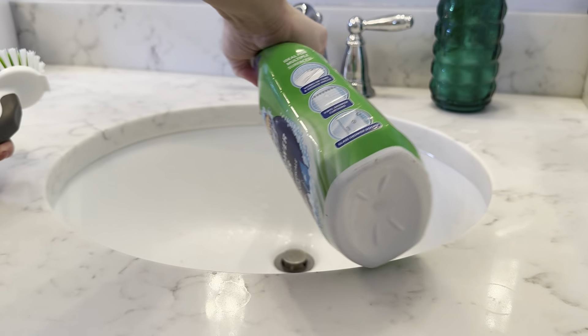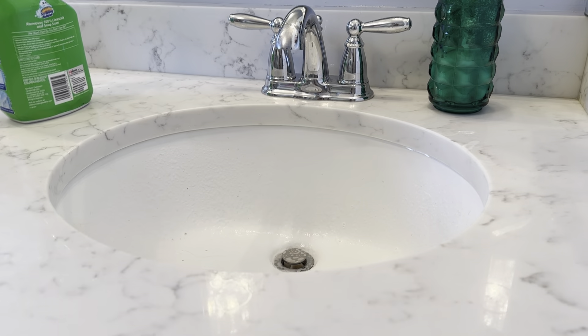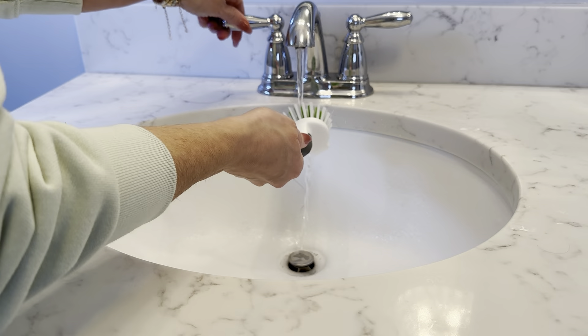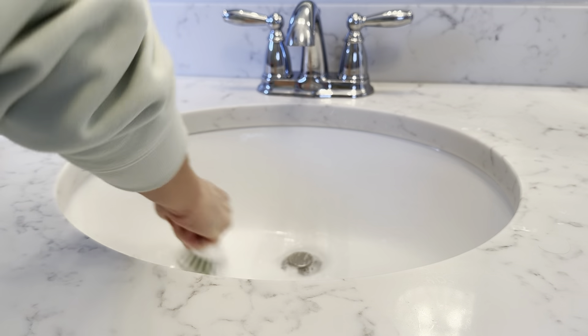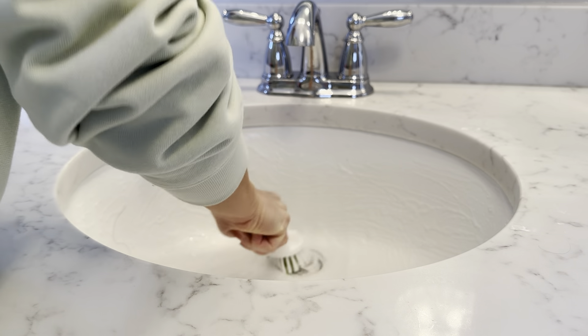Here's a nice close-up of this sink — looks great from this angle, right? Let me show you the other side. It's yuck — there's makeup, there's hair, it's just gross. That's real life, that's what the sink actually looks like. I'm always careful not to let hair go down the drain, but sometimes it just happens.